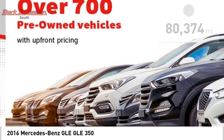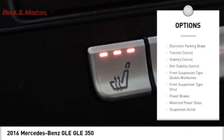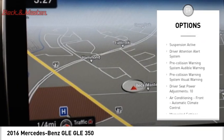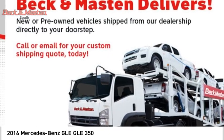Here are some of this vehicle's great options: driver adjustable suspension, ride control, power windows with safety reverse, emergency braking preparation, electronic parking brake, traction control, stability control, and roll stability control.